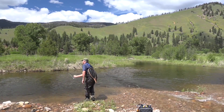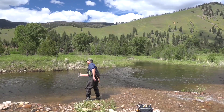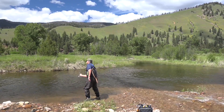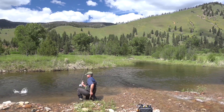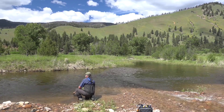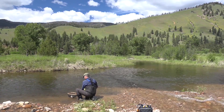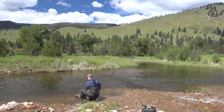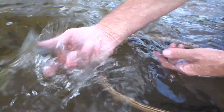It's a good fighter. Pretty good sized fish. I only have 5X tippet on, so I want to be a little careful. Gorgeous cutthroat trout. Beautiful cut. That was pretty amazing.